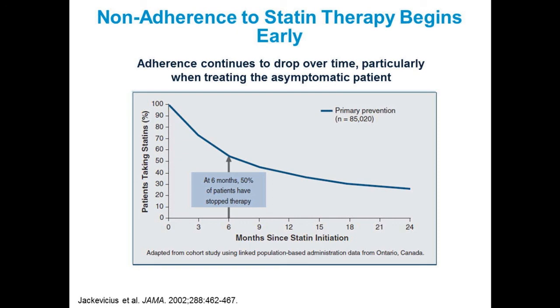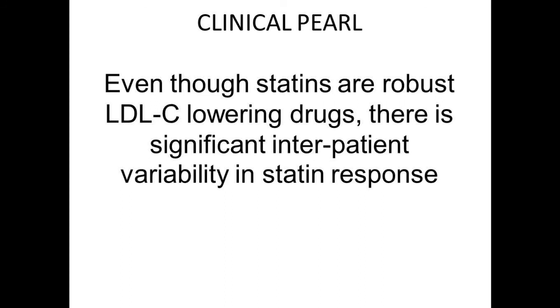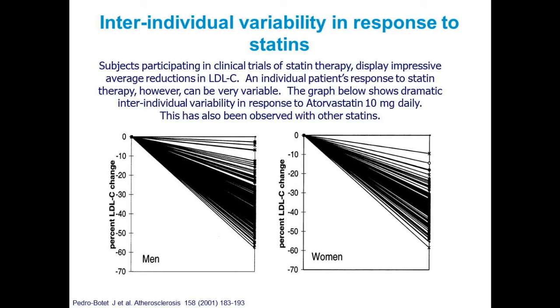Even though statins are robust LDL-lowering drugs, there is significant interpatient variability in response. Studies show wide inter-individual variability both in men and women at the same dose of statin — for example atorvastatin 10mg. Those who suggested you don't need to check the LDL after starting the patient on therapy will not be able to detect whether the patient is getting the expected response when they're actually taking it.